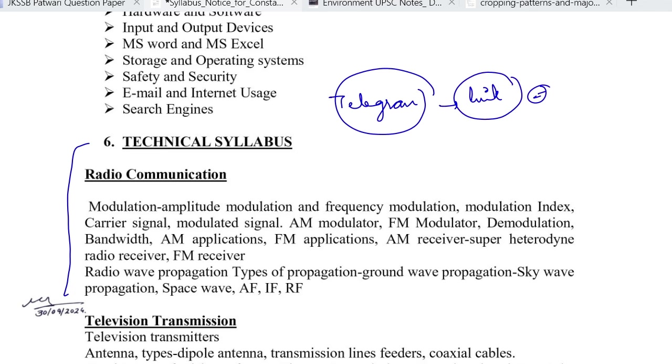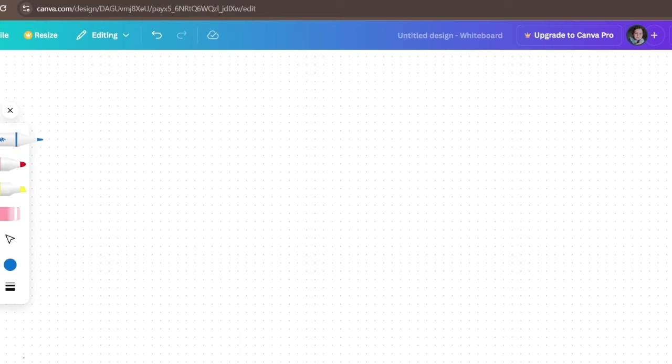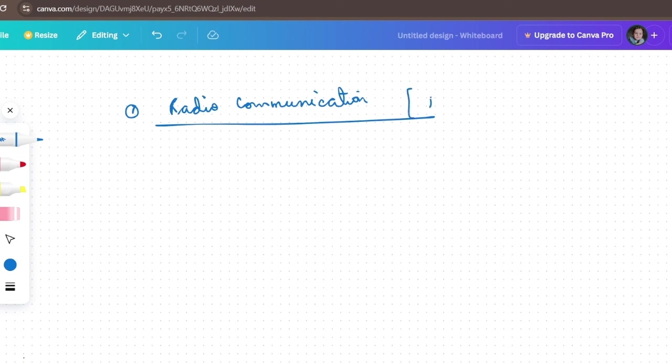So without wasting much time, let's start. Let's start with our first topic, which is radio communication. If you see the syllabus, there will be radio communication and it will have subtopics — modulation, AM, FM modulation and so on. This is a component, this is a subject where your concepts need to be clear. It is very important.